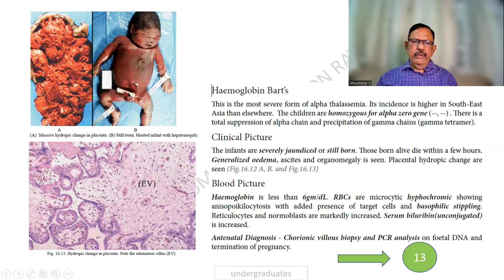In hemoglobin Barts (hydrops fetalis), the child dies within a few hours to days. The patient is bloated due to marked edema, and the chorionic villi also show edema. Hepatosplenomegaly is present due to extramedullary erythropoiesis, but it is still inadequate. The child is severely jaundiced or stillborn. Hemoglobin is markedly reduced, with basophilic stippling and unconjugated hyperbilirubinemia. Antenatal diagnosis is possible via chorionic villus biopsy.